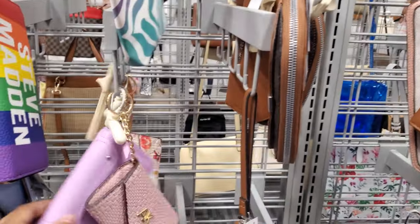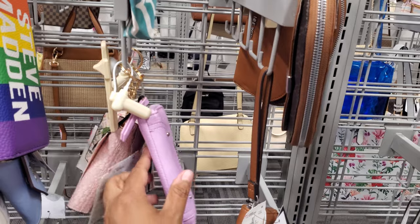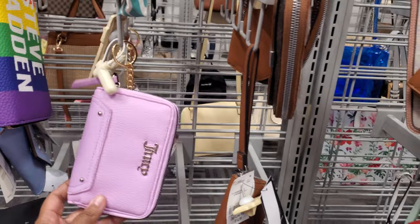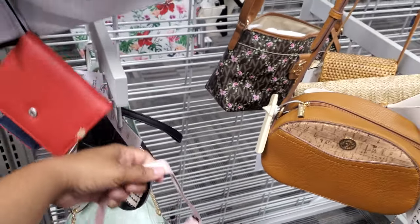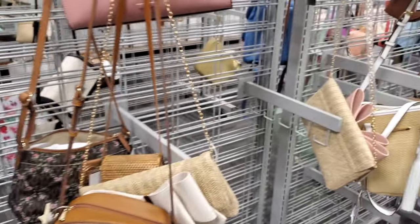A little Betsy Johnson in the back — I've never seen the purple one. Trying to find a price for it. No price — it's ripped off. I want to say we've seen this Betsy Johnson bag. It is glittered and you do have the little chain on it.